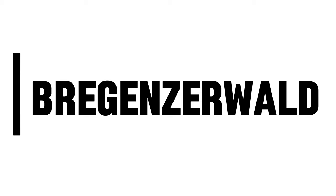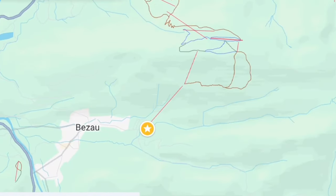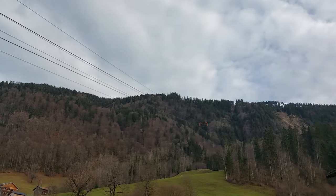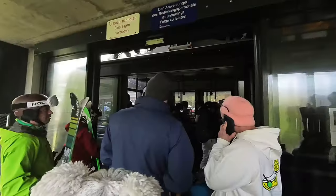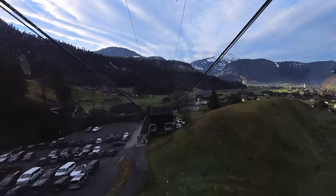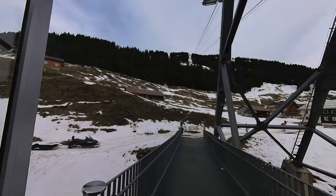And our last stop is Bregenzerwald, an Austrian region famous for its forests and breathtaking Alps. For our visit, we are climbing up the Alps to try rodeling or sledding. First, we have to rent a rodel, and then ride the cable car up the mountain. Here's the first station — have fun!